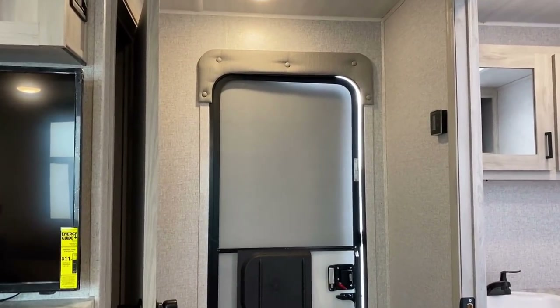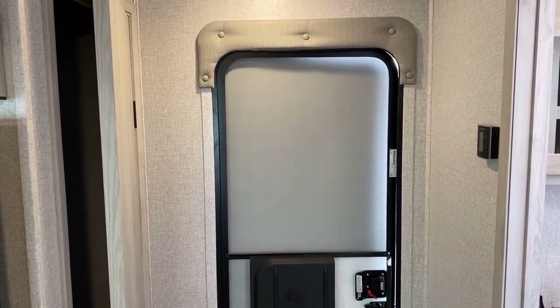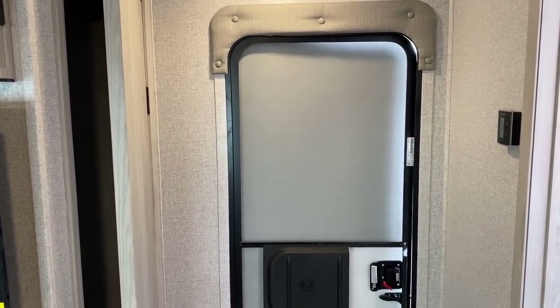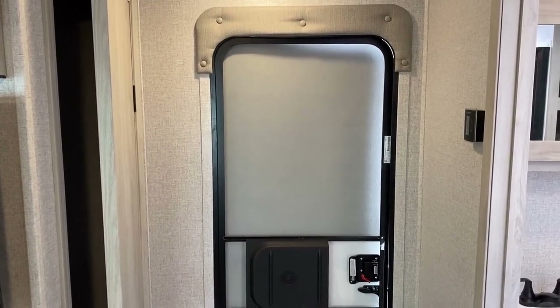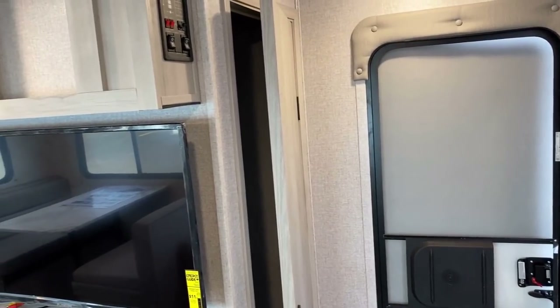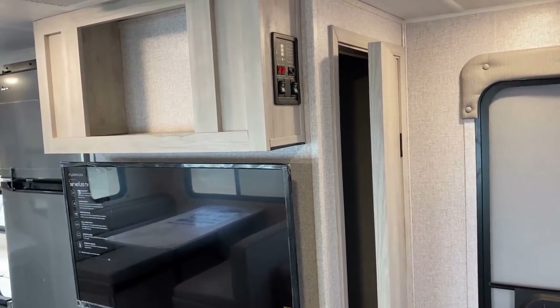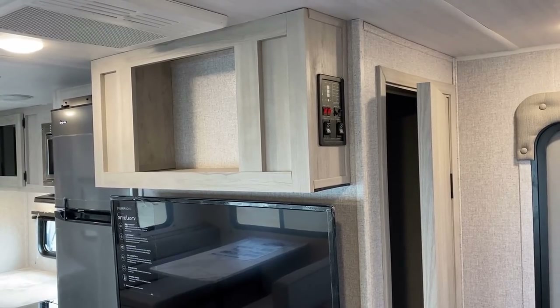One of the things I'm not a big fan of on this floor plan is a complete lack of any window in the entry door. That has become so common, and I'm not saying common means it's okay or justified — I personally really don't prefer that. What I do like though is this is a couple's camper. It gives us some awesome living space, nice bright colors, a taller ceiling, and some sweet storage.